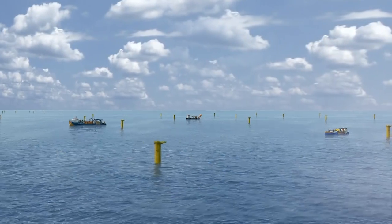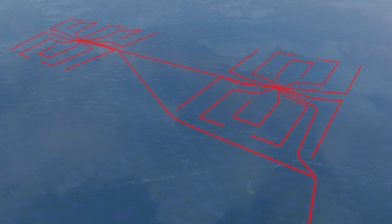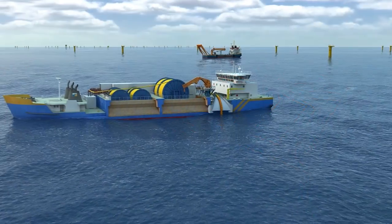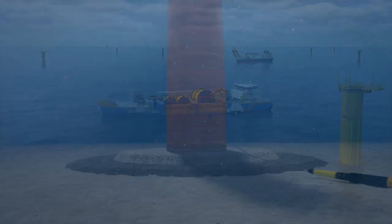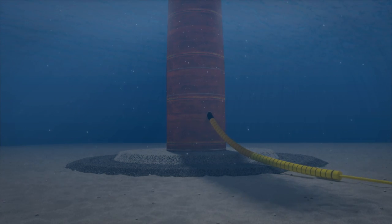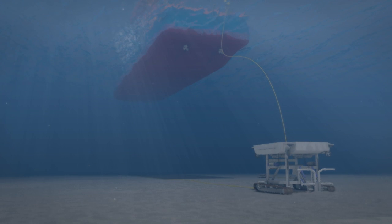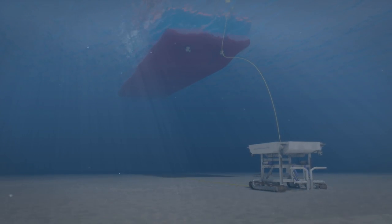Before the wind turbine generators are erected, the infield cables are installed by Van Oord's vessel HAM-602. A protection system is in place to safeguard the cables as they cross the scour rocks. Next, the Jan Steen and its ROV return to bury the infield cables.